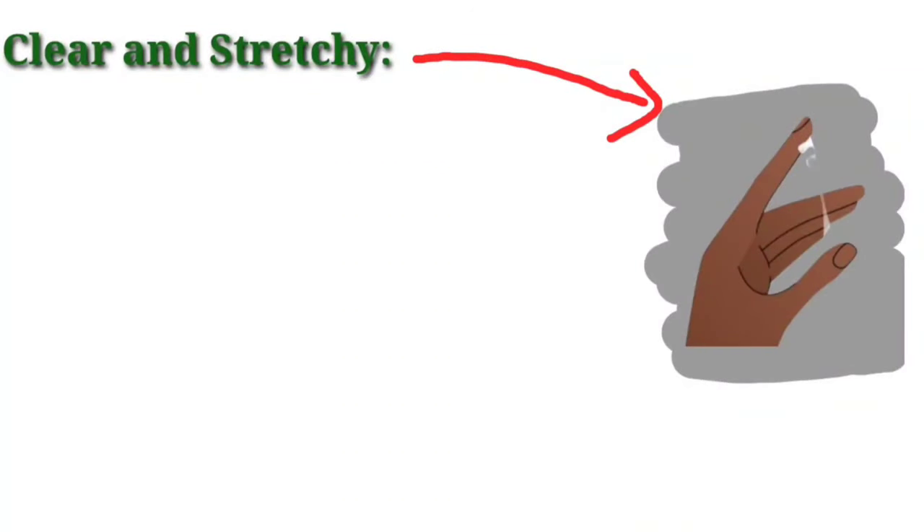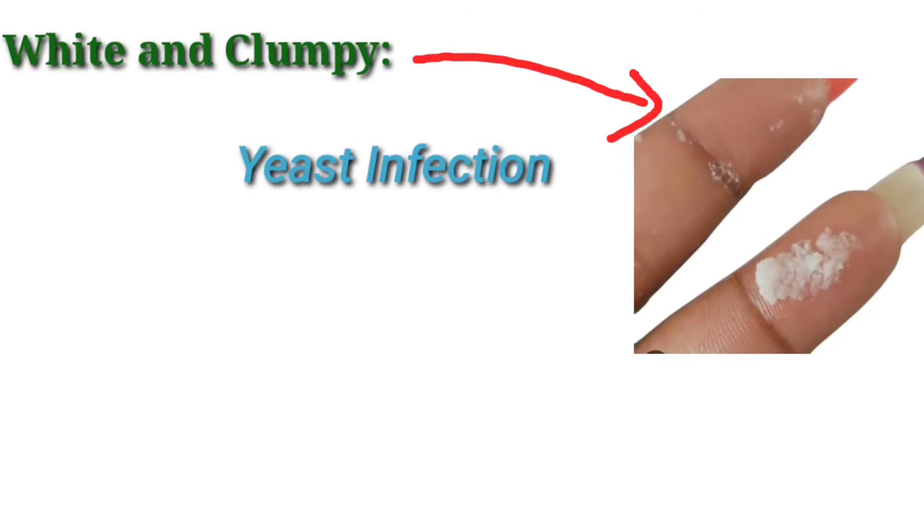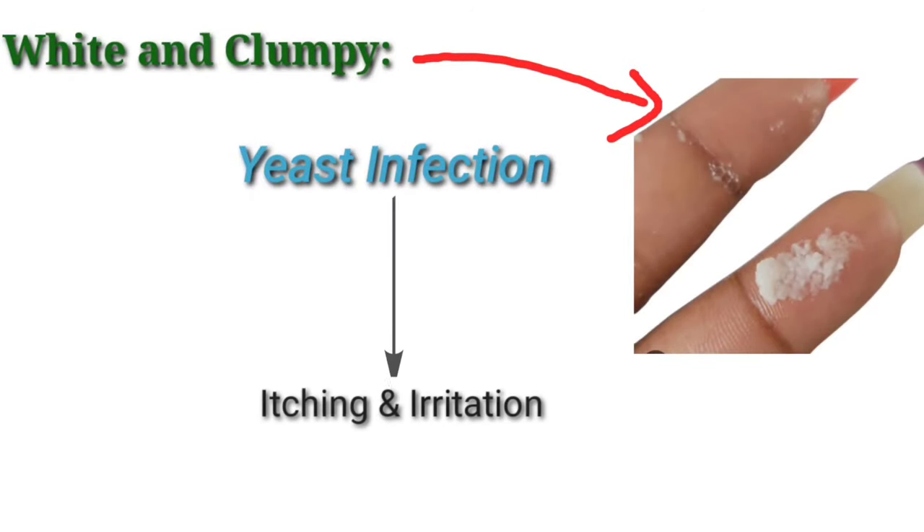Clear and stretchy — this type of discharge is experienced around the time of ovulation and is a sign that a woman is fertile. White and clumpy — this type of discharge is a sign of yeast infection, especially if it also involves itching and irritation.